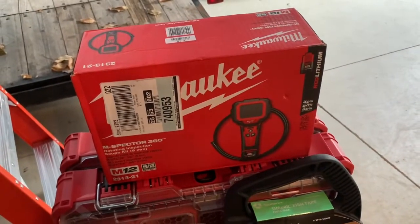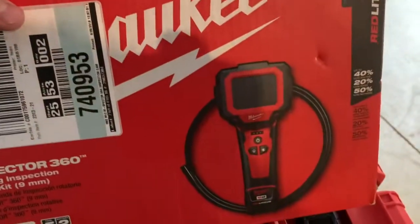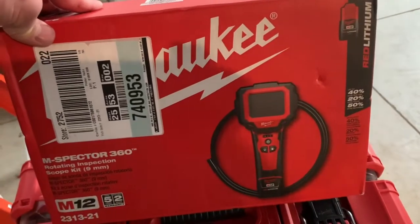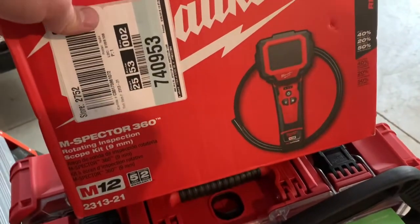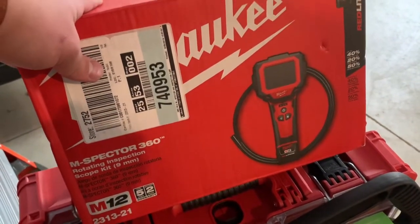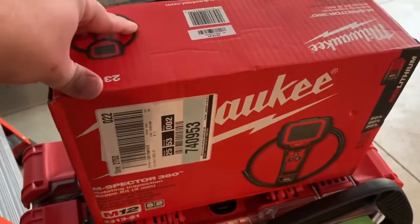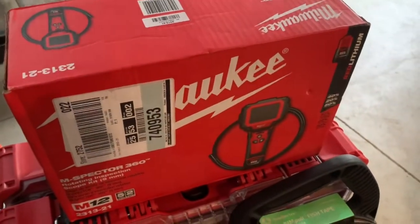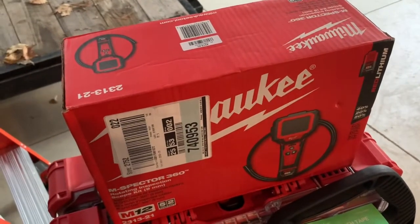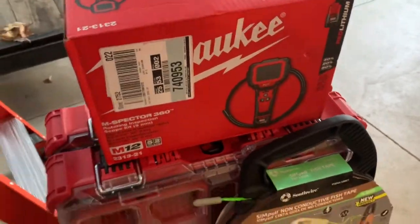And then here we got the M12 Spectre inspection camera. This one has the nine-meter-long camera rope. This thing is a lifesaver — I've used it so many times. I've done service work without these before, and it's possible, but for $200 you get the whole kit and it just makes it so much easier. You don't have to risk hitting things in the wall if you're fishing or drilling. That's definitely required on every single one of our trucks.